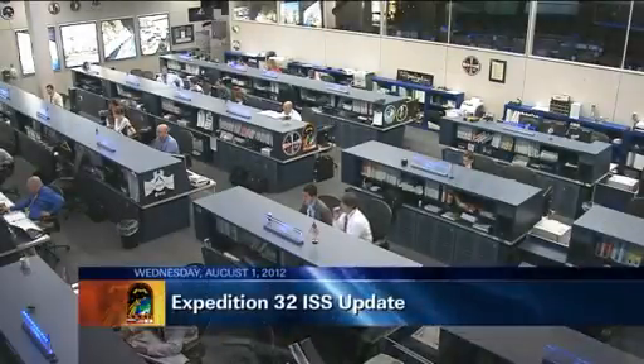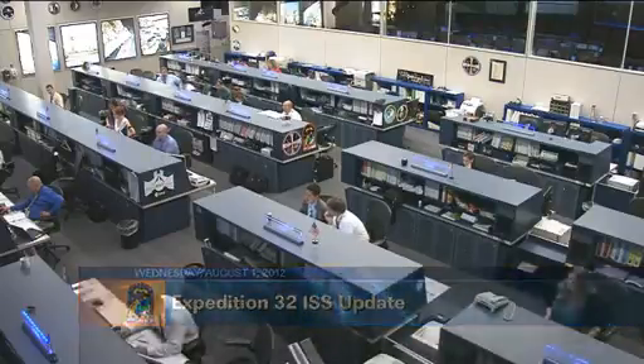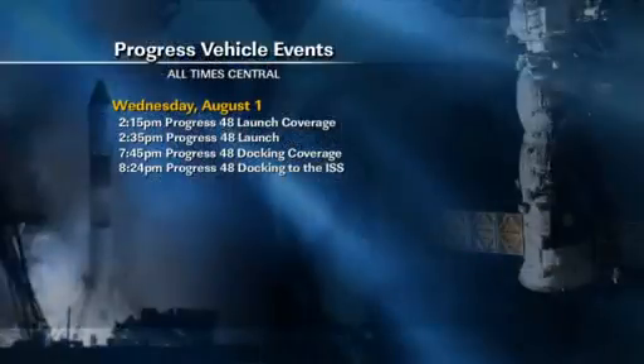This is Mission Control Houston. The International Space Station crew is on something of a split shift, getting ready for the arrival of another load of supplies in a Russian cargo ship. The Progress number 48, or 48P, is scheduled to launch from the Baikonur Cosmodrome at 2:35 p.m. Houston time Wednesday afternoon and to dock to the station at 8:24 p.m. Wednesday night. It will be the first time that a Progress would launch and dock to the station on the same day.